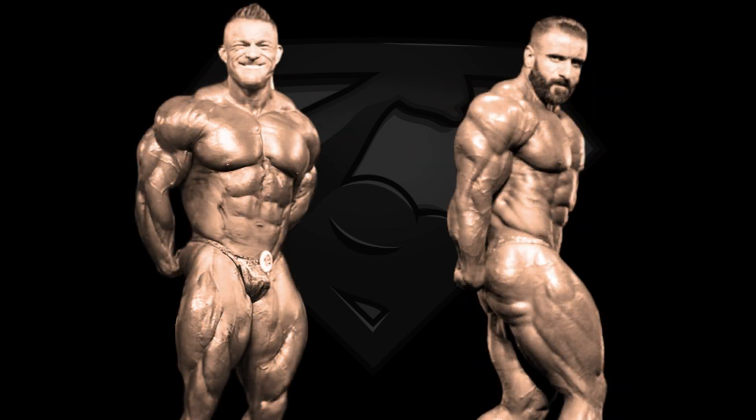Next pose is the side triceps and unfortunately Flex is showcasing more of a front triceps here, but we have to deal with what we have. Flex is known for his crazy arm development, however Hadi has a very impressive side triceps pose. I like his execution, his lateral head looks nice and thick, and overall I think he has the better side triceps pose right here, so he gets this pose as well.